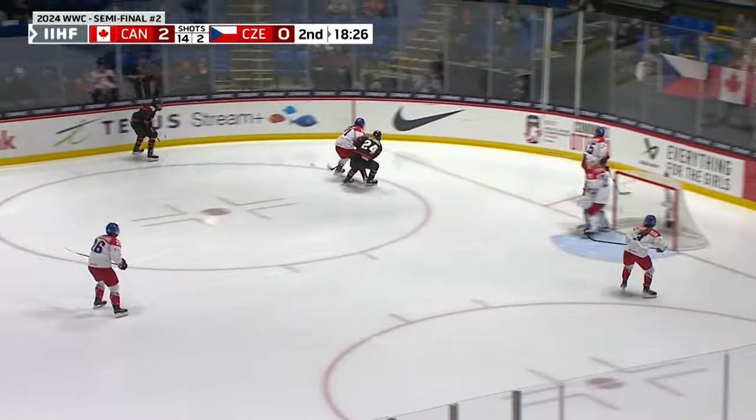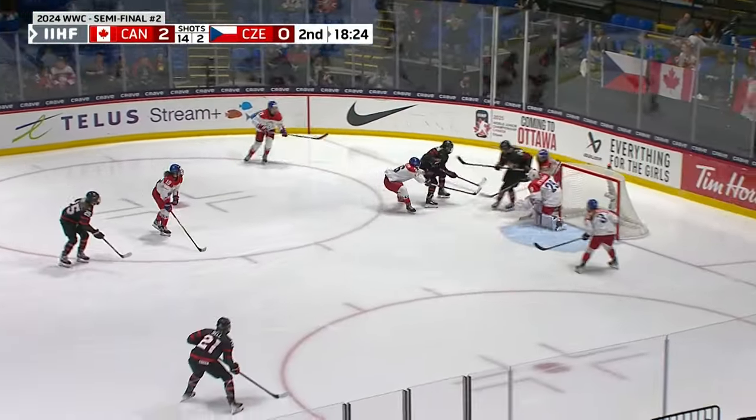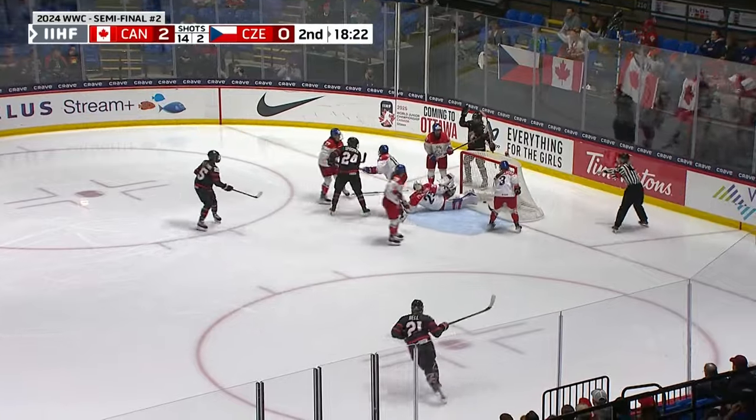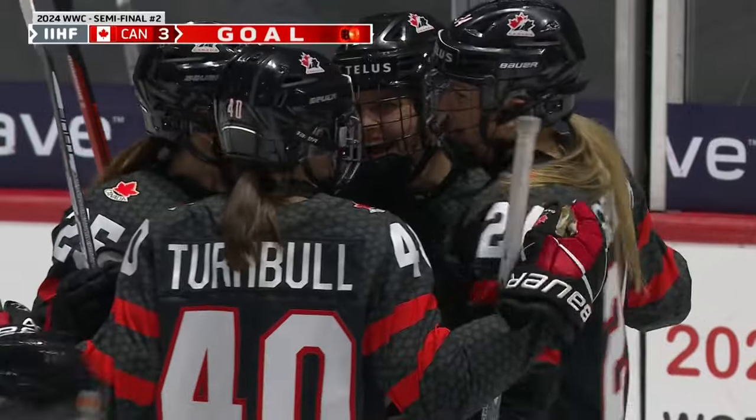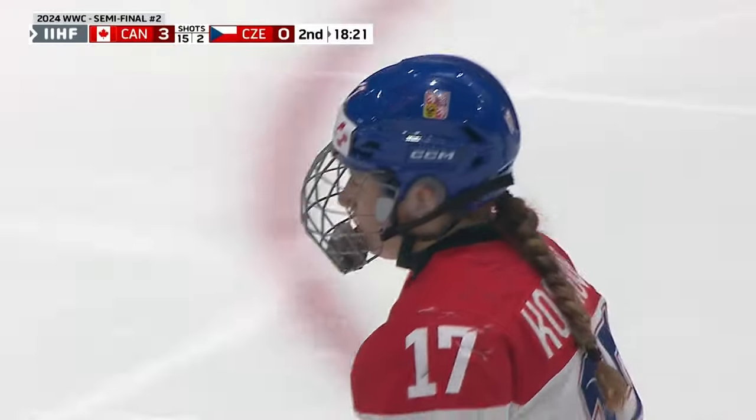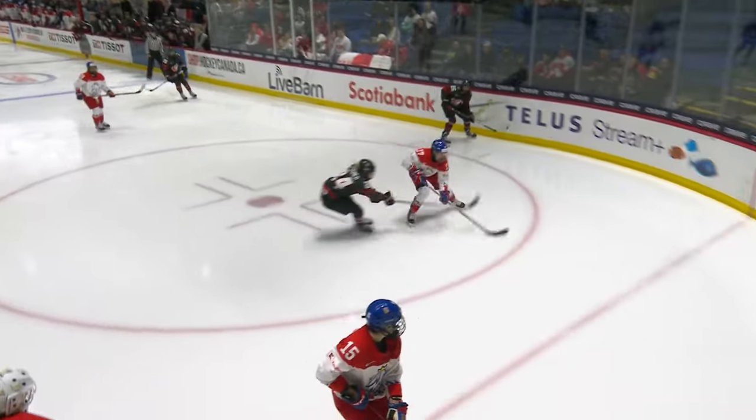Emily Clark now chasing the puck. A chance in front for Clark — and she'll score! Ducks it home, Emily Clark. 3-0 Team Canada.